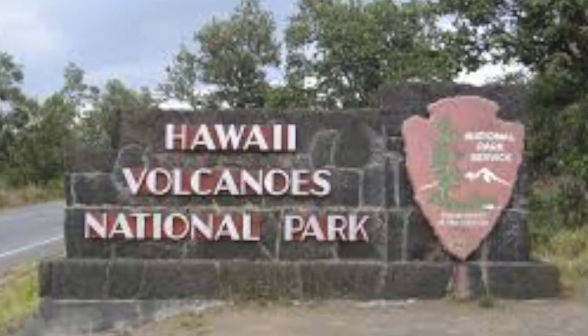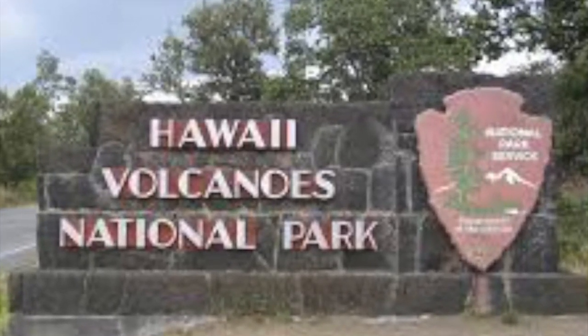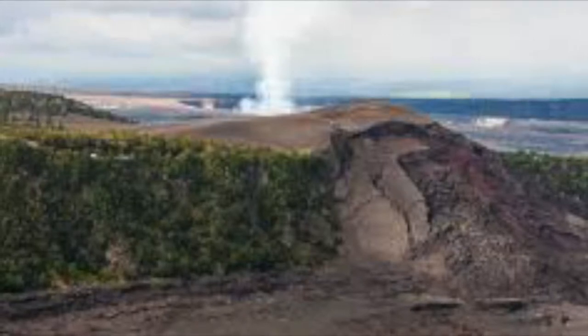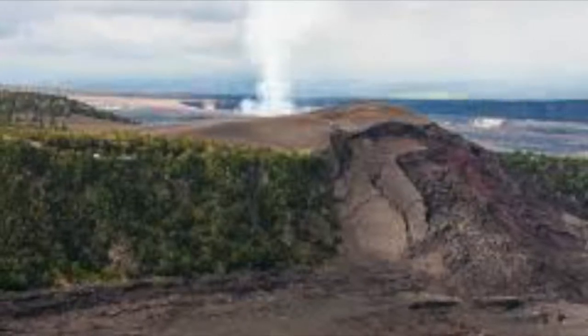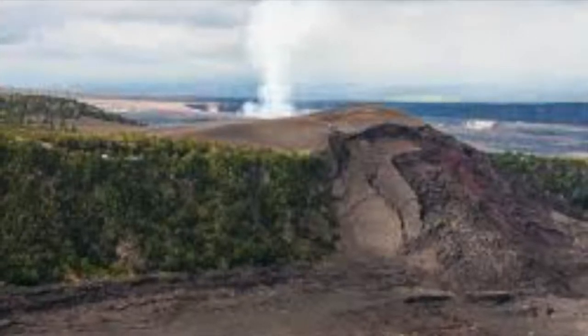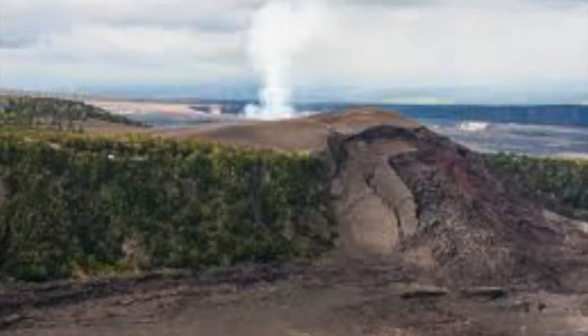Hawaii Volcano National Park is on Hawaii Island, also known as the Big Island. At its heart are the Kilauea and Mauna Loa active volcanoes. The crater rim drive passes steam vents and the Jaggar Museum, which features exhibits and viewpoints overlooking the crater.